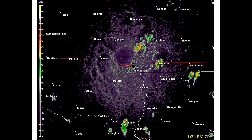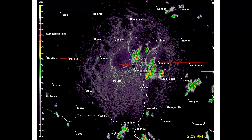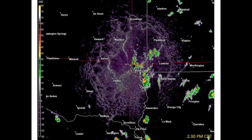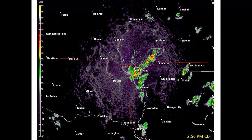Shortly after 1 p.m., there were three distinct regions of cooler air associated with thunderstorm outflow: one right here, a second to the north of Sioux Falls, and a third one to the west.